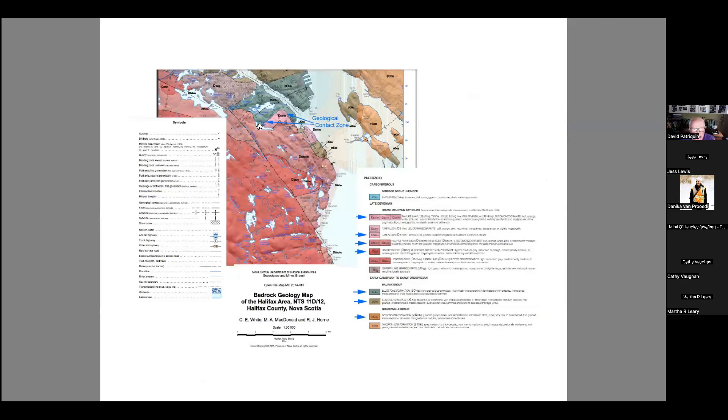Looking at the subsurface geology, there is a very significant contact zone between the granites — which are about 350 million years old — and then the Meguma rocks. Just southeast of Williams Lake there's a big significant contact zone that I'll talk quite a bit about.